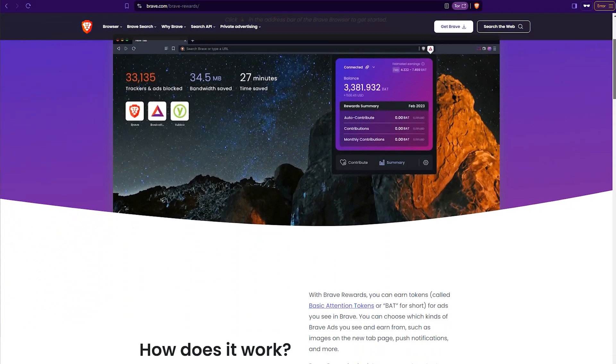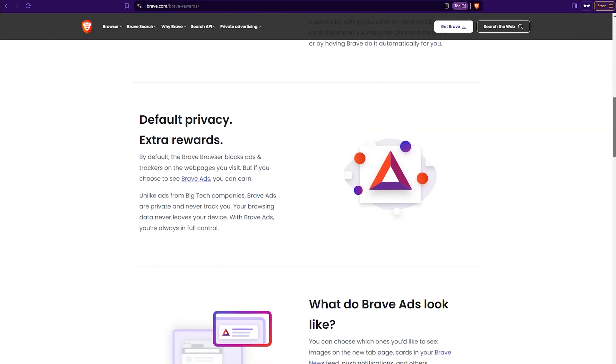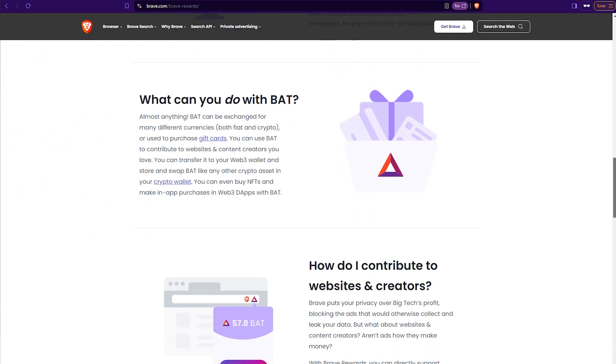And if there's a site that you want to support, Brave has a feature for that as well. It's called Brave Rewards, where you can earn tokens just by browsing and then tip your favorite sites and creators.